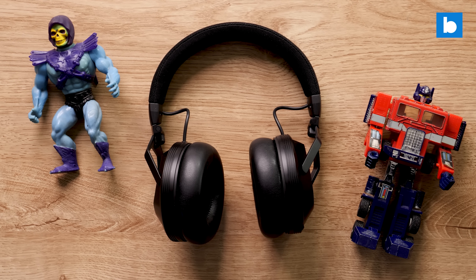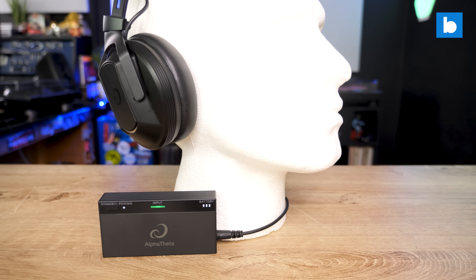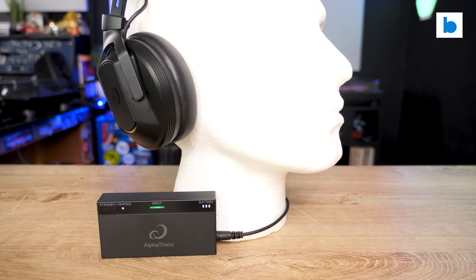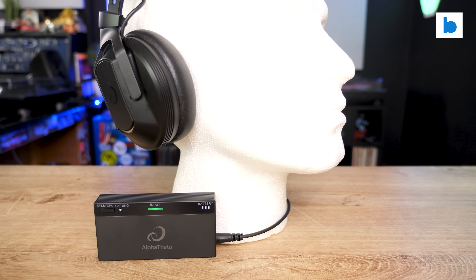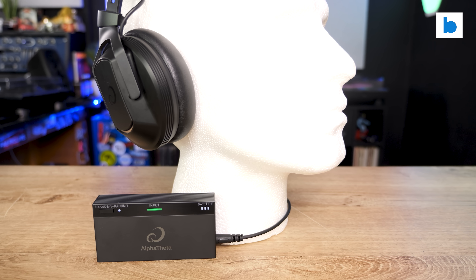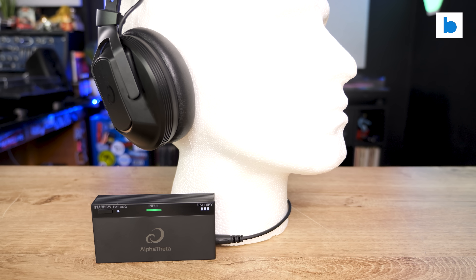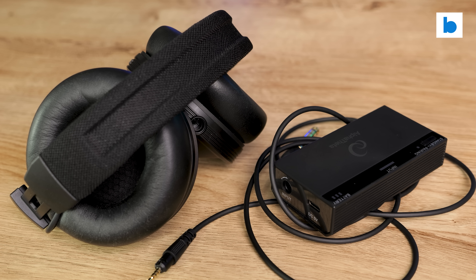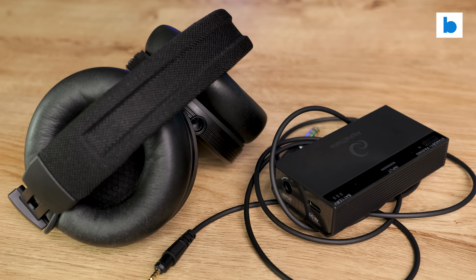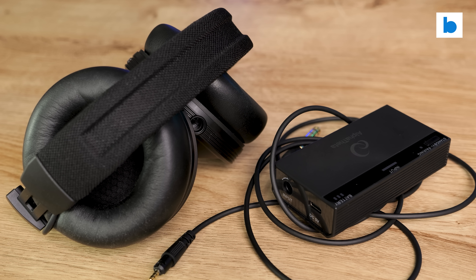But now we need to talk about Sonic Link. That's what Alpha Theta are calling their proprietary 2.4GHz digital wireless technology. It transmits audio with just 9ms of latency, which the company claim is unnoticeable. And in use, I would agree with that. Keep in mind that 10ms is the latency allowed for hearing aids, so they're coming in under that. In all the hours I used the system, I would never have known they were wireless — apart from there being no wire.